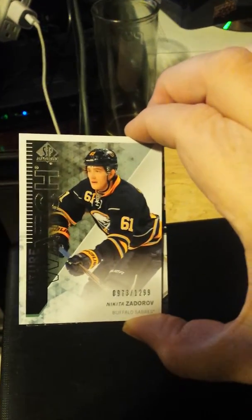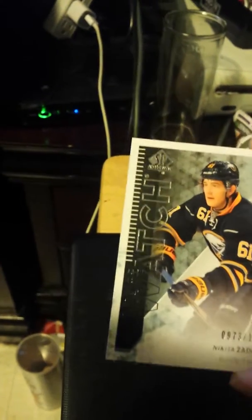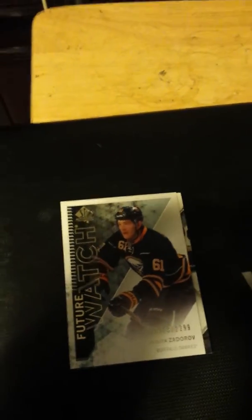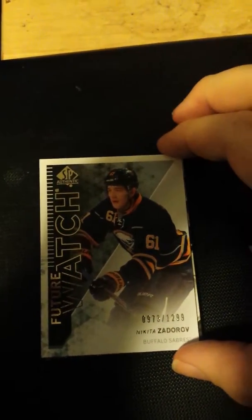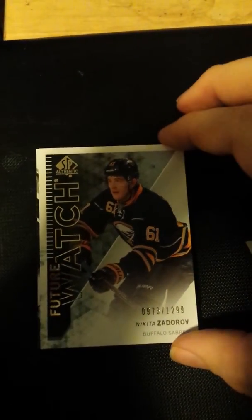SP Authentic from 2013-14, numbered — there you go, numbered out of 1299. And drumroll for this next one, which is even more sicker than that other Zadorov patch. Here we go — that's my attempted drumroll.